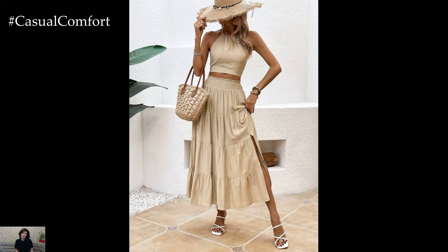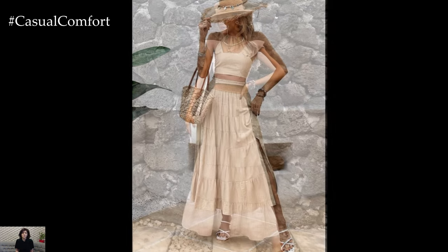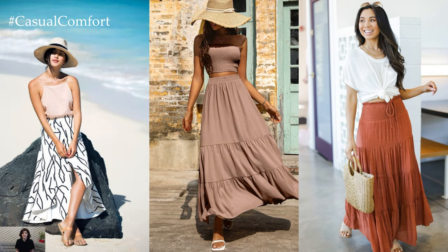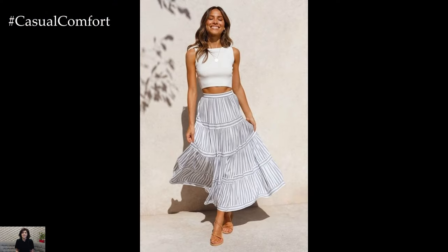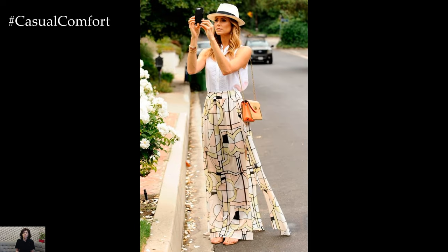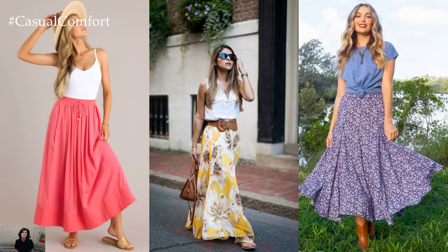Beachy Vibes: Embrace the laid-back vibes of beach days and boardwalk strolls with a relaxed yet stylish long skirt ensemble. Choose a flowing maxi skirt in a breezy fabric like linen or cotton for ultimate comfort in the sun. Pair it with a lightweight tank top or a cropped blouse in a vibrant summery print. Complete the look with oversized sunglasses, a straw tote bag, and comfortable sandals or espadrilles for a beach-ready outfit that's both chic and practical.